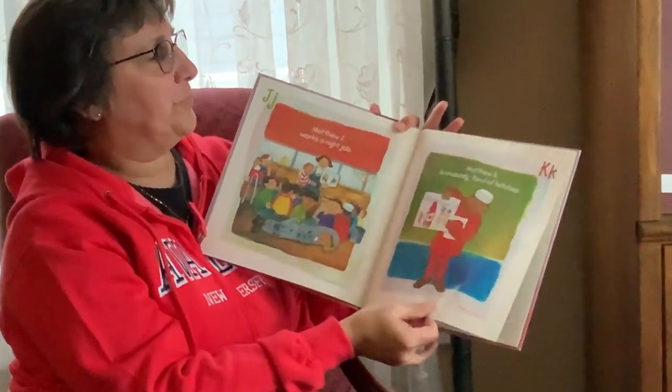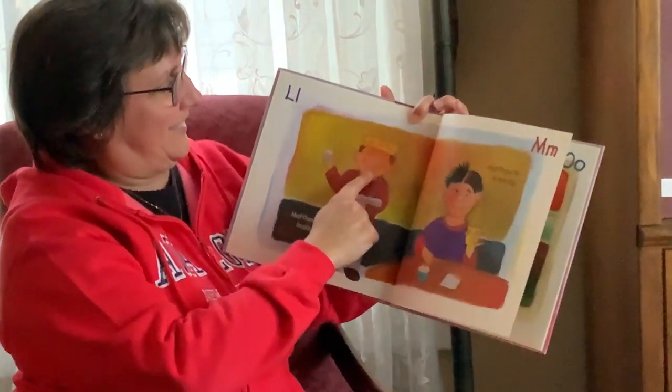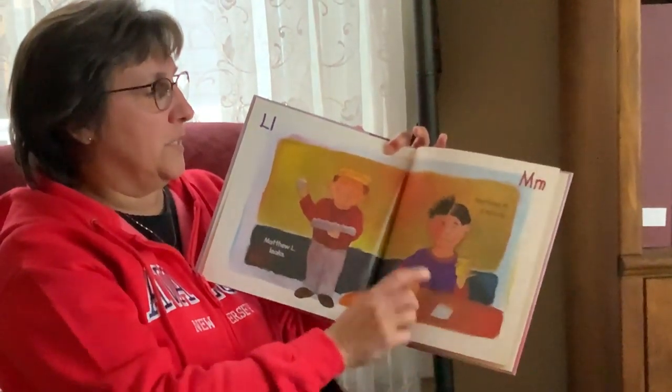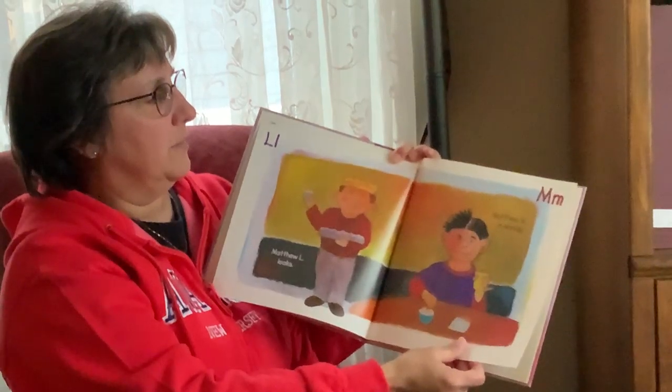Look, he even dressed up like ketchup — he put himself as a ketchup bottle. Matthew L leaks. Ew, that's disgusting. You boys will appreciate that. Matthew M is moody. He looks happy on this side and kind of grumpy on that side. Matthew M.